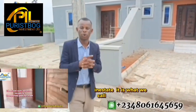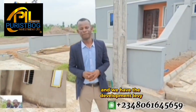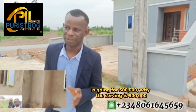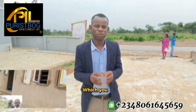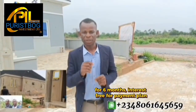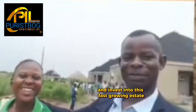What we call the statutory fees — we have the legal documentation along with surveying and development fees. The legal documentation is going for 500,000, the surveying is 500,000, and the infrastructure inside this estate is going for 2.5 million. You also have the option of spreading these payments over six months on an interest-free payment plan. Why not look into this direction and invest in this fast-growing estate?